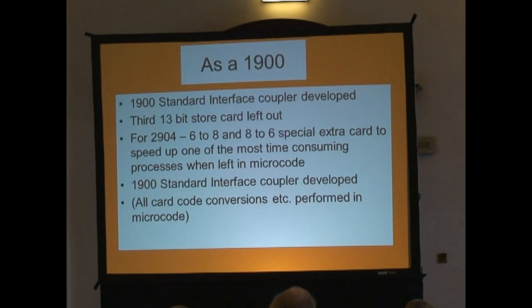So we had to produce a 1900 standard in-phase coupler. Now that, as you might expect, got drivers, it got clock pulses and what have you. But it also came onto a coupler in the same way — obviously with dedicated microcode to drive that hardware, and of course that was quite a bit more involved than something like a printer or a card reader. But in that application we left the third store out — we still needed three-wide up to 39 bits for the main microcode, but we didn't need it for the 1900 store, so we left cards out and it was configured with the backplate working two- or three-way.